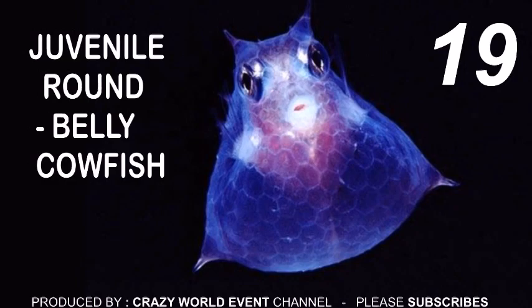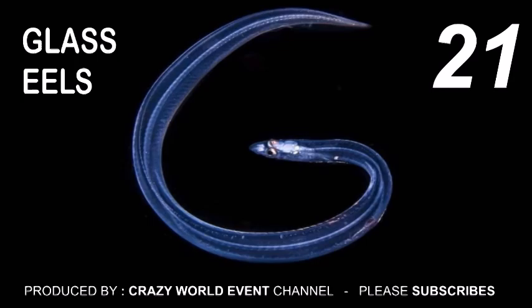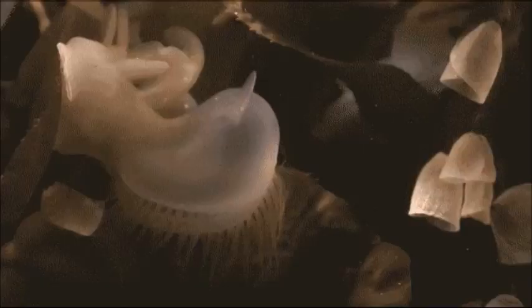20. Sea butterfly. 21. Glass eels. 22. Inapneus eczemia. 23. Parchment worm. 24. Sea slug.